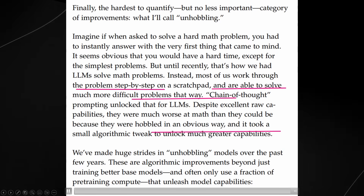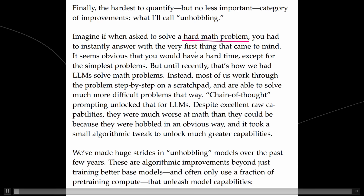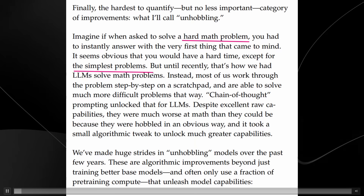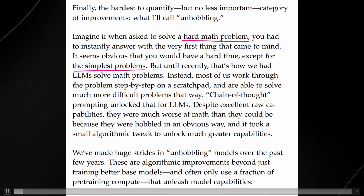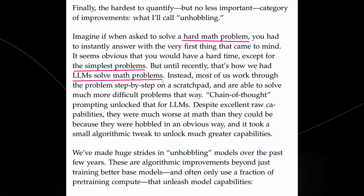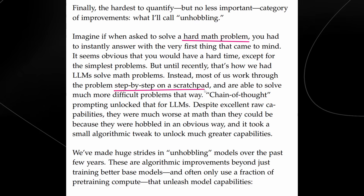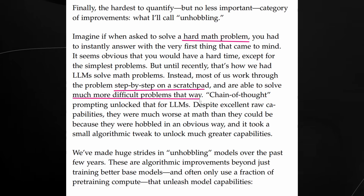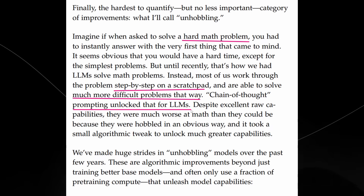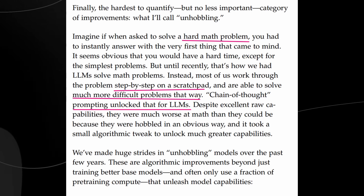This is what unhobbling means: imagine you had to solve a hard math problem but had to instantly answer with the very first thing that came to mind — you'd have a pretty hard time, except for the simplest problems. Until recently, that's how we asked LLMs to solve math problems. In the first days of GPT-4, people would just ask it a question. But after that, we decided to use chain of thought — give it a step-by-step scratchpad — and it was able to solve much more difficult problems. So chain of thought prompting unlocked that capability for LLMs. Now with new methods and the way new AI systems are performing, we're managing to unlock more and more capabilities.